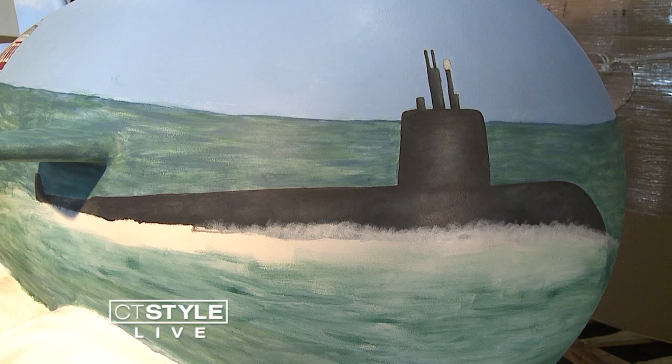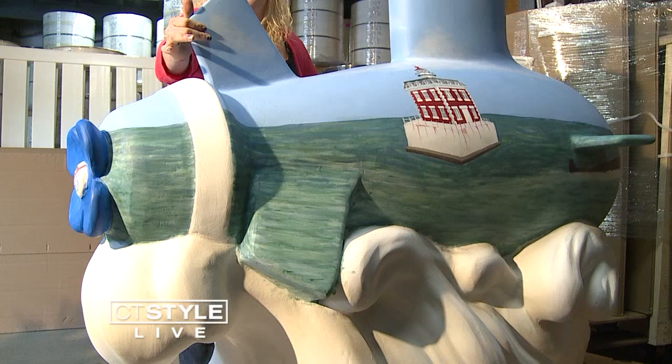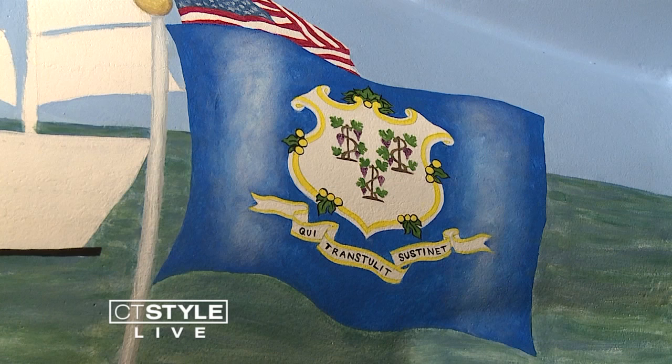Lally's design not only incorporates the Navy, but also the nearby Coast Guard. The back has the Coast Guard and the Navy emblem. When it goes on display, Lally hopes her submarine will help people appreciate Southeastern Connecticut's rich past.